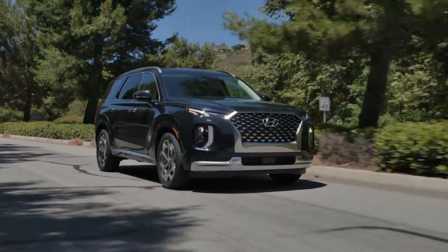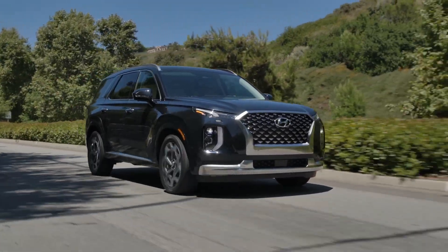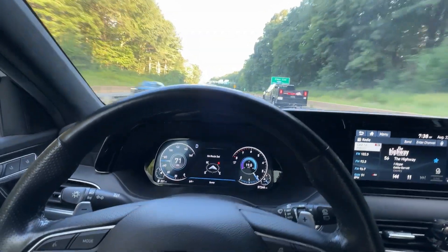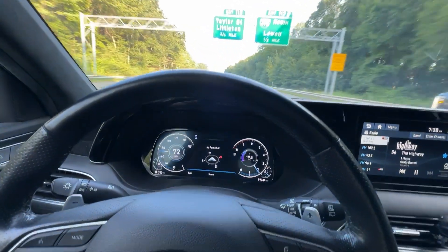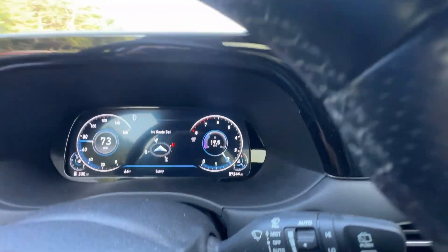We actually burnt more than a quart of oil, so you would think that means we're getting closer to a resolution with Hyundai. But in talking with the dealership, it seems like it's not going to amount to anything. I truly don't know why Hyundai is making customers do this, and I know that there was a class action lawsuit that was filed.